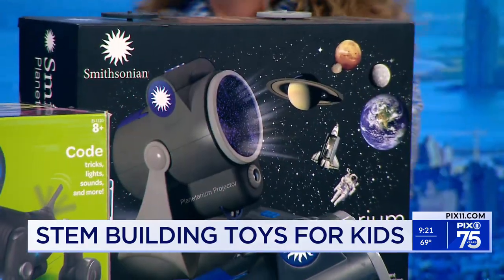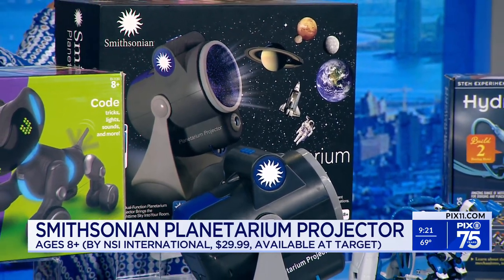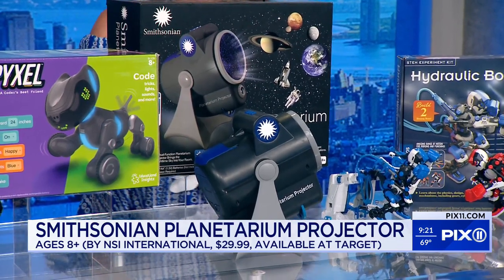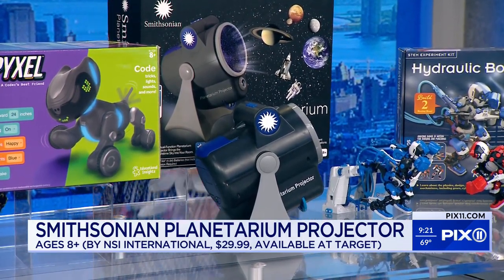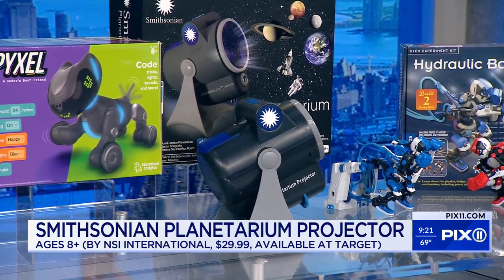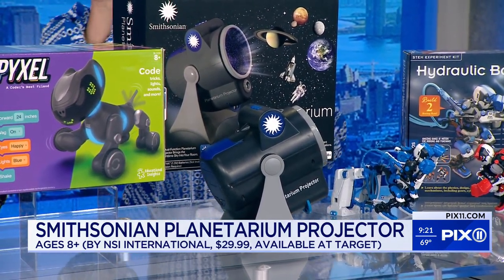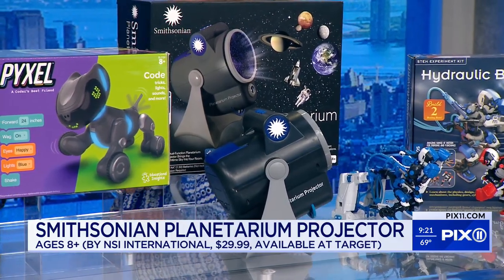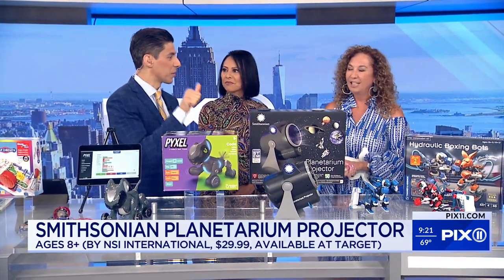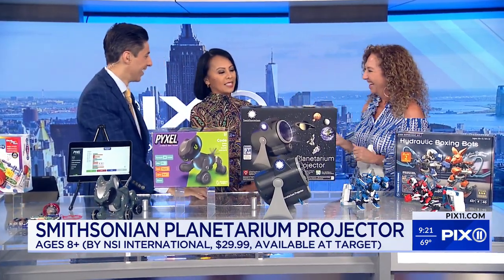It's a Smithsonian projector — it's a planetarium. It comes with these discs that you put right in, put it up on the ceiling, and kids can look at everything. They're going to see planets, solar systems, the space station, astronauts, the shuttle — over 50 different images. And if you're doing this at night, you can hit a button and in 15 minutes it acts like a nightlight and will turn off so kids go to sleep. This is about $30.